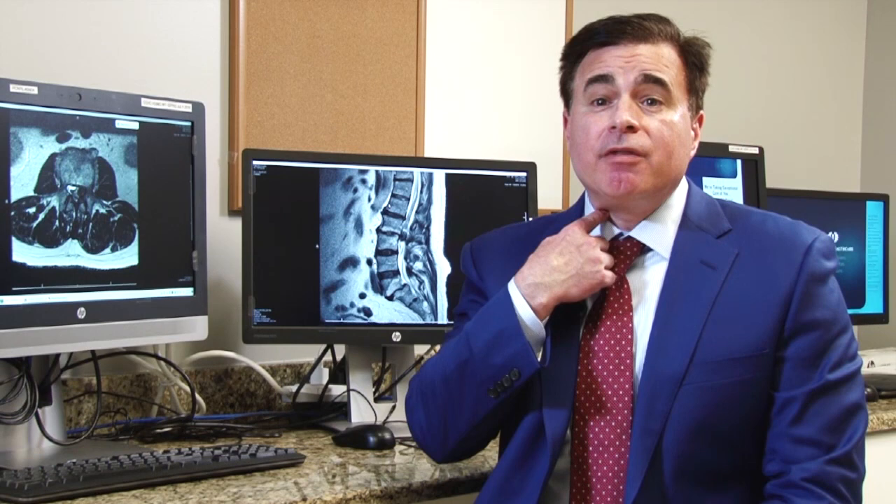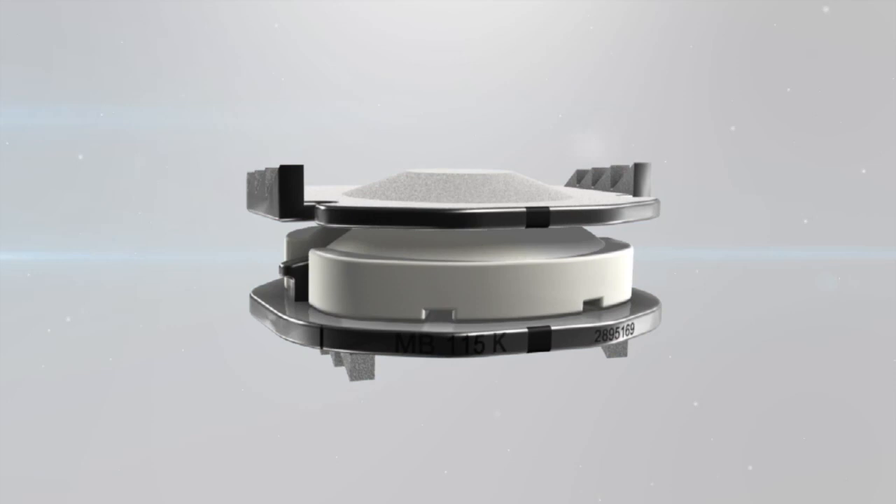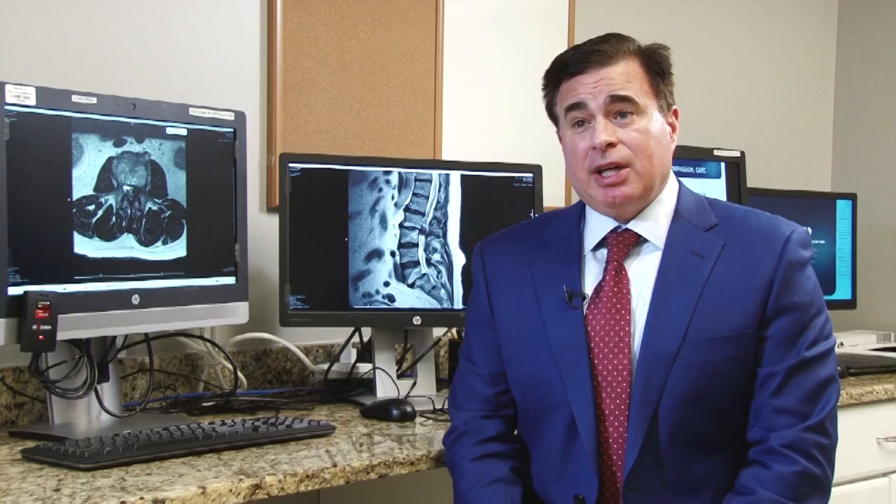Just like the evolution in orthopedic surgery where we used to fuse hips and knees and now we replace them, spine is undergoing the same evolution — instead of fusing a segment, we're replacing it. The surgery is done through the front of the neck through a very small incision. If you feel your Adam's apple and fall off to the side, you actually touch your spine, so there really isn't much muscle to cut and the surgery itself isn't that painful. The device has two metal pieces about the size of a quarter with a small plastic ball between them; the rough metal surface acts like Velcro so bone grows into it, and the ball allows for motion so you can move your neck. People are able to go back to work much more quickly after arthroplasty than with fusion because you're meant to move.